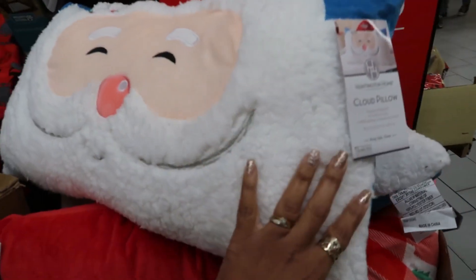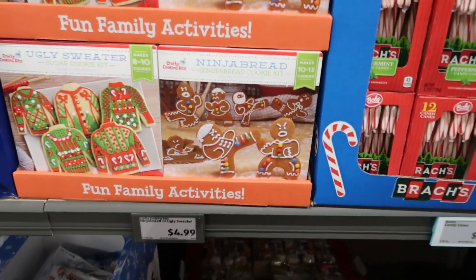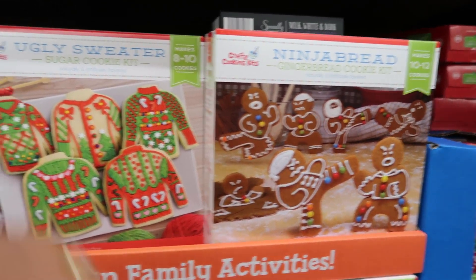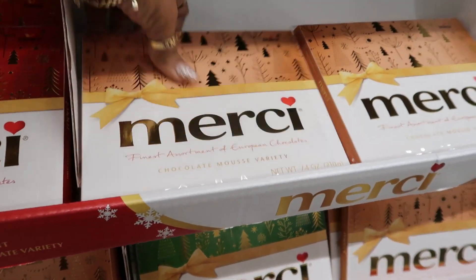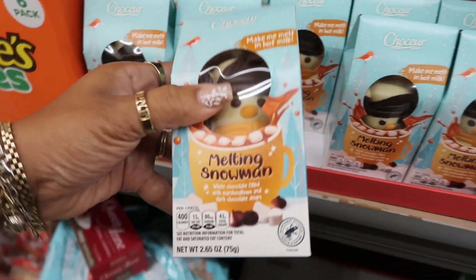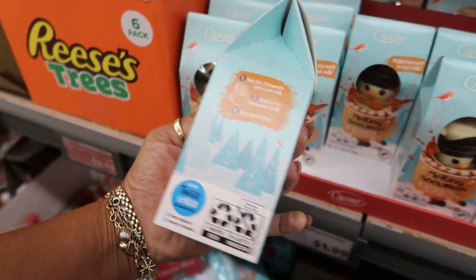Oh, how cute is this pillow — it's called a cloud pillow. They have a few, I think it's $15. Look at the little Ninja Bread cookie kits — I think I remember seeing this the first time at Big Lots like a year or two ago. An assortment of European chocolates right here for $6 — different ones, chocolate mousse, milk and creamy chocolate variety. Melting Snowman for $1.99 — make me melt in hot milk. And that's cute.